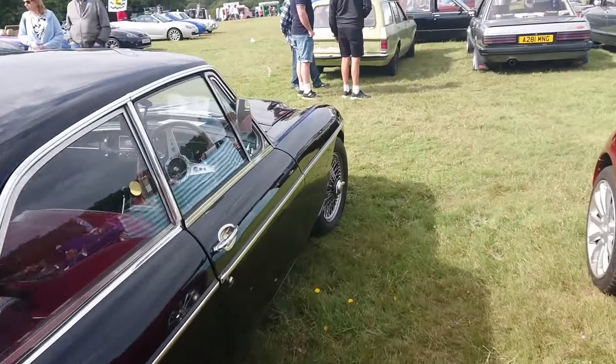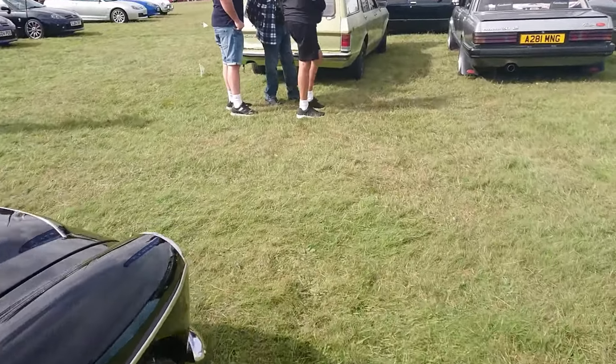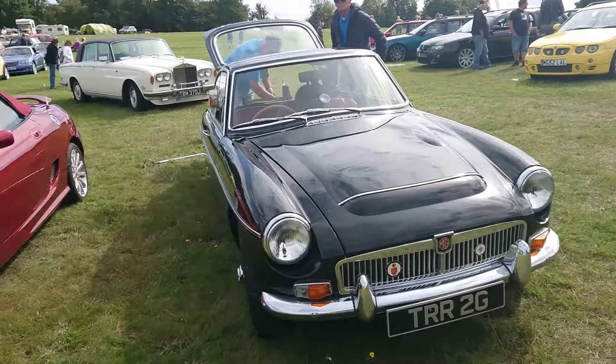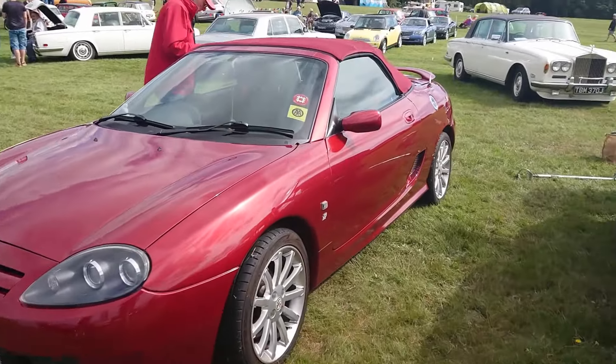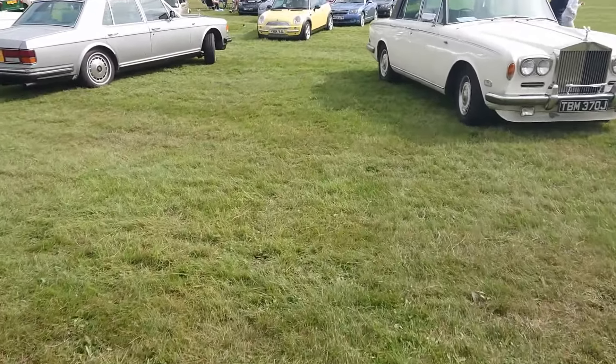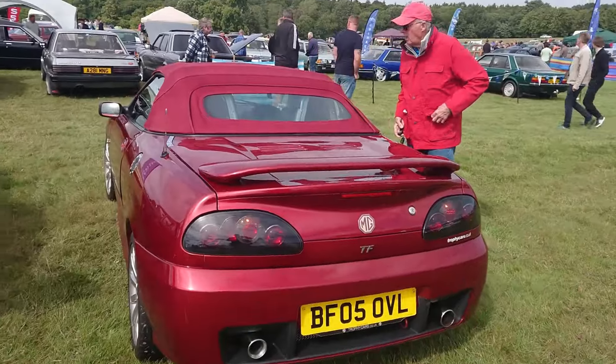MG BGT - sorry, MG C, I do apologise, I should have looked at the front first. MG C, 68-69. Fire Frost - this TF is 2005. Nice colour, Fire Frost, actually.